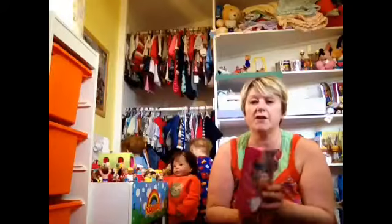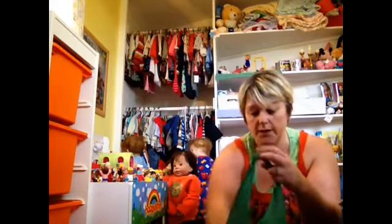Hi everyone, it's Caroline. I'm here in the nursery with a haul video today and a tag. I got Frankie a new little toy — it is Scooter Fun, it's a cheaper version of Barbie. I got that for Francesca.